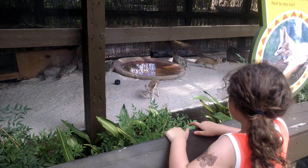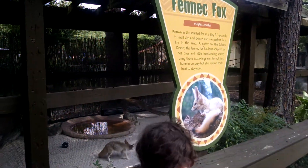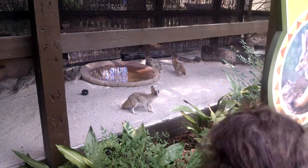Oh, what are those? Those are called fennec fox. Fennec foxes. Look how tiny they are.